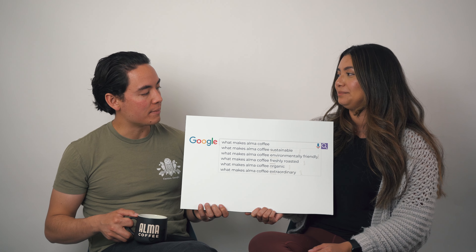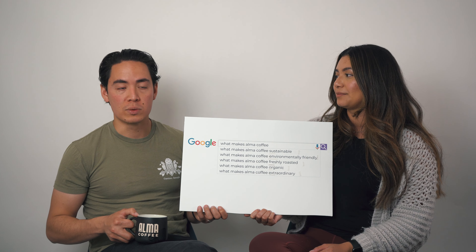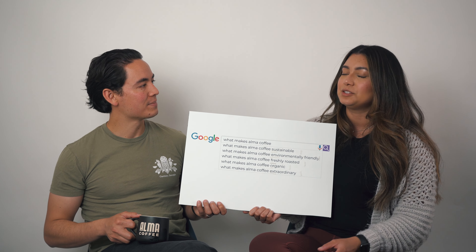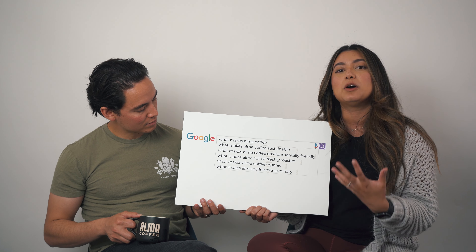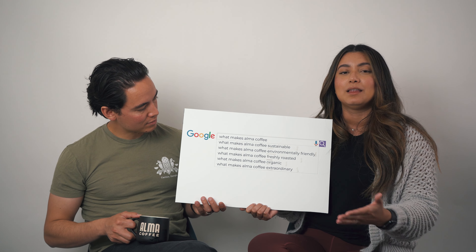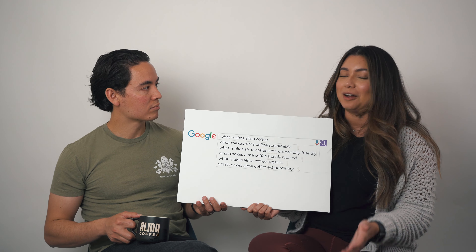What makes Alma Coffee extraordinary? It's beyond just good coffee. A lot of places can do good coffee, but not very many can do good coffee for the world, for the earth, and for the people impacted by it. We always say direct trade, direct impact — your purchase has a direct impact on coffee farmers. We want to break down that barrier so you can see the faces of the farmers, know their story, know where your coffee comes from, and know that it's impacting someone in a country like Honduras where our farms are.